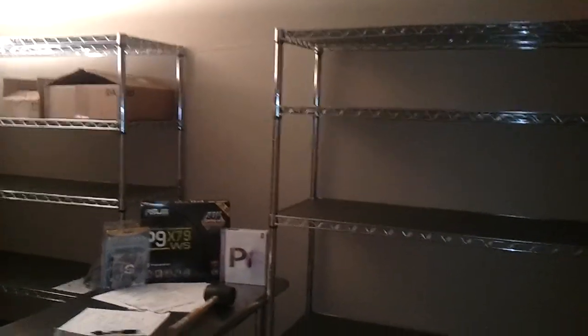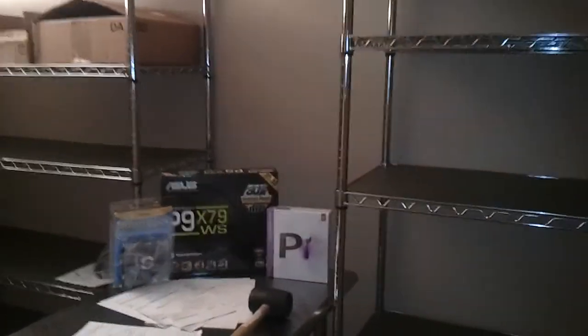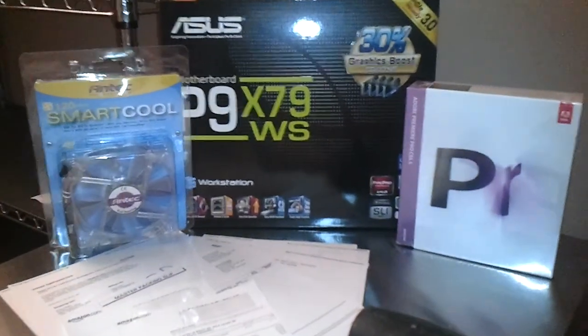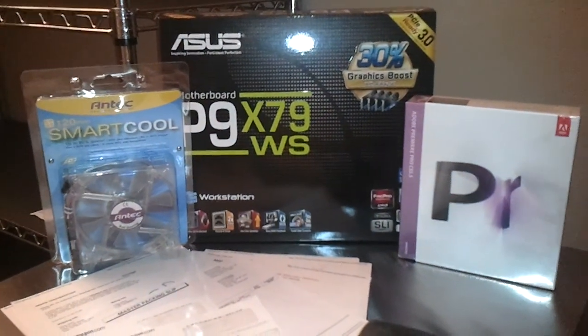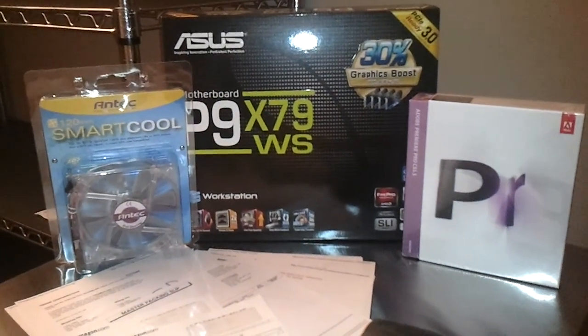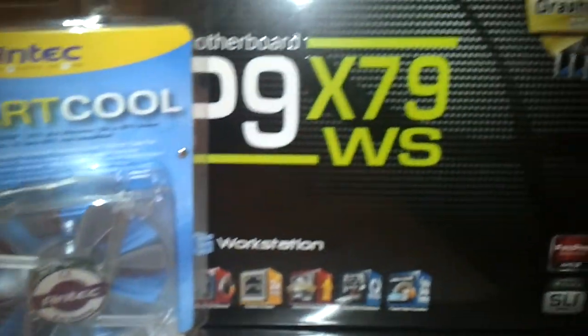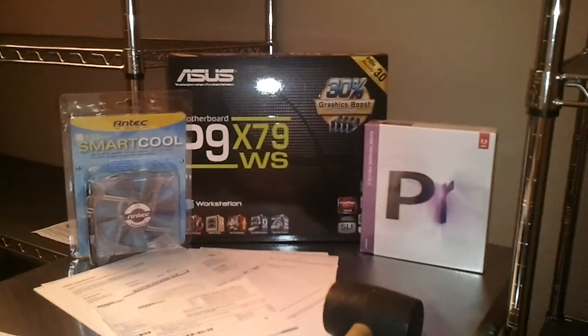I'm excited about the fact that the first pieces of the editing system have arrived. This is the grand machine that I shall be editing videos on. It's not much to look at at the moment, of course, but it's exciting, exciting times.